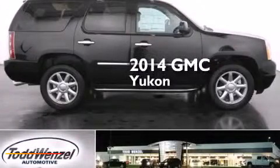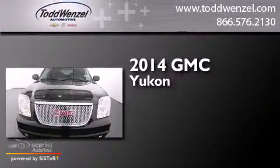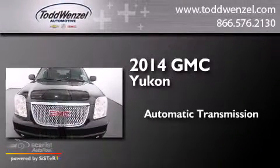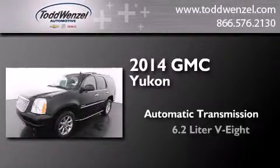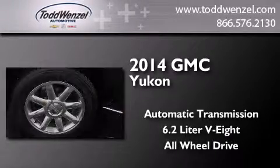This is a brand new 2014 GMC Yukon. This SUV has an automatic transmission, a 6.2-liter V8, and the added safety and control of all-wheel drive.